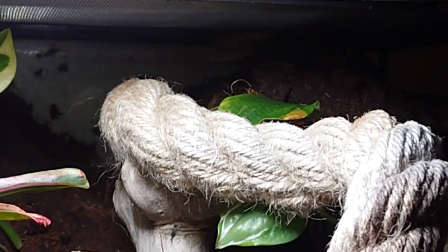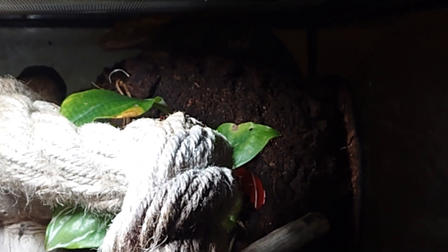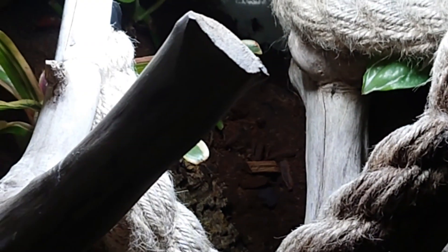There is the gecko in the background — you're not really going to see him too well. Oh, there he is. Or was. Hello mate. So we'll leave him in peace for a little while.